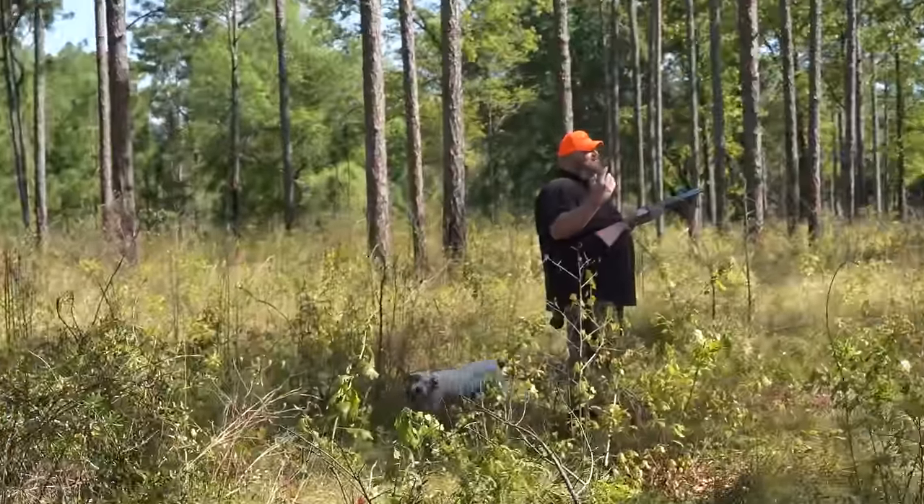Good shot! Dude, I want to catch him. You were literally this far away — not on the ground. No, I'm not going to shoot on the ground.